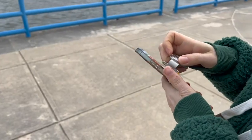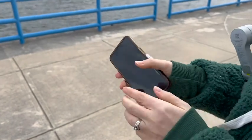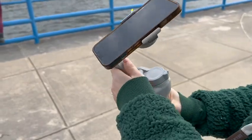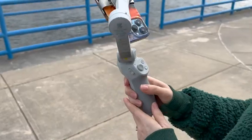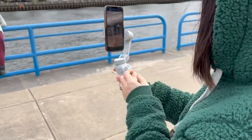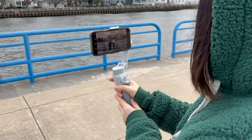I love how stable my videos are now because it moves the camera nice and steady. But this does so much more, especially if you have the app, which I definitely recommend downloading. It is free, but it connects this to your phone through Bluetooth.